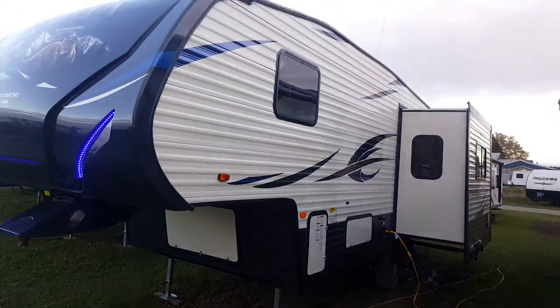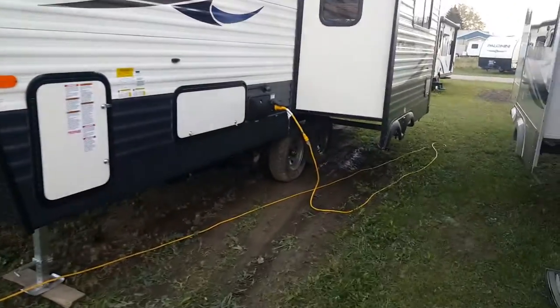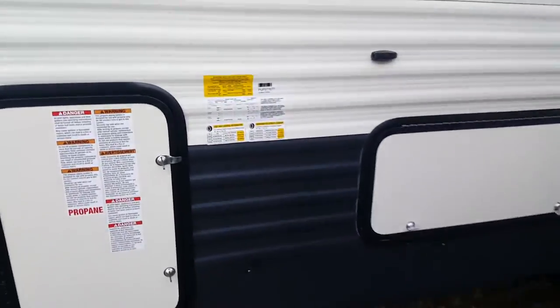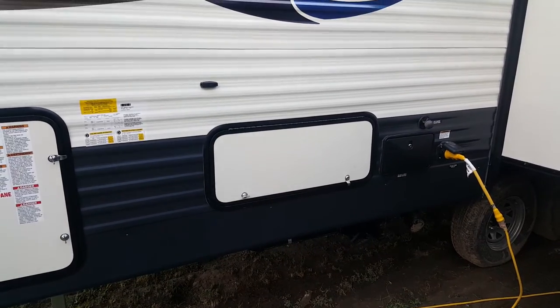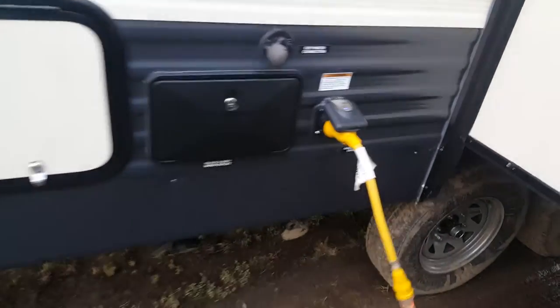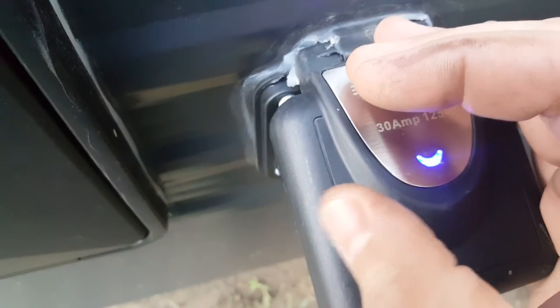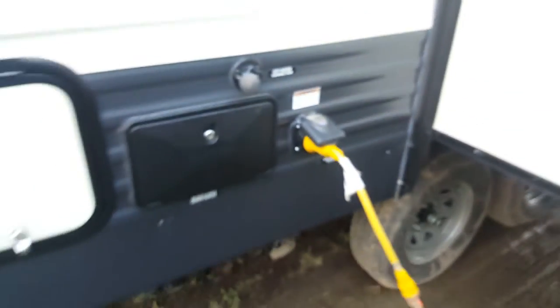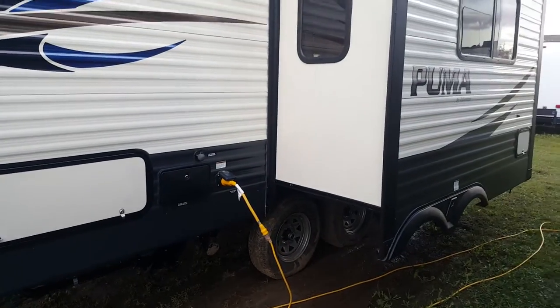You can see you've got the slide out on the off-door side, which is in the main living area. This particular one weighs 7,018 pounds the way it sits. It's got pass-through storage which I'll show you from the other side. You do have an outside shower, marine style detachable power connection — a 30-amp connection with an indicator light so when that light's on it means you do have power. It's a nice feature so you can always diagnose whether you're getting power from your source.